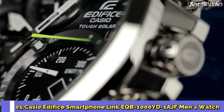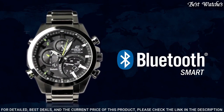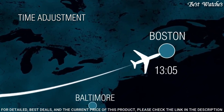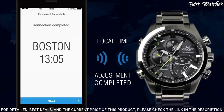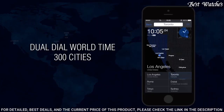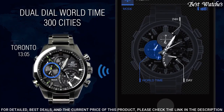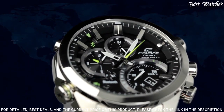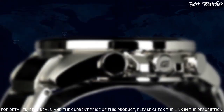Number 1: Casio Edifice Smartphone Link EQB-1000YD-1AJF Men's Watch. Japanese solar quartz movement with 5604 caliber. Stainless steel case of round shape. Case dimensions are 45.6 mm in diameter and 8.9 mm in thickness. Display type: analog. Sapphire anti-reflection coating glass. 100 m water resistance. Features: glowing hands, glowing markers, Bluetooth, dual time, chronograph, alarm, date, day, perpetual calendar.